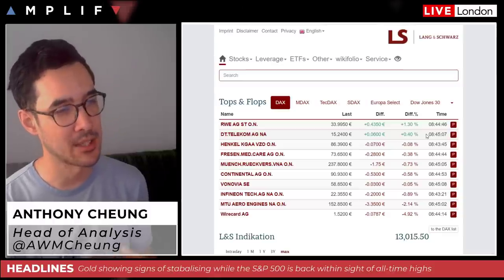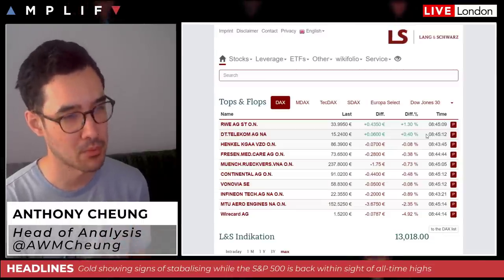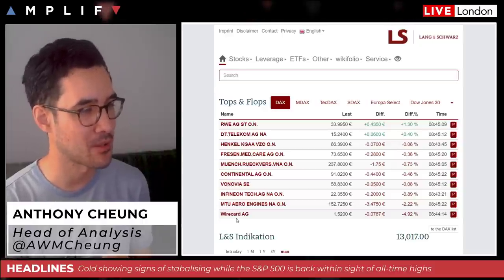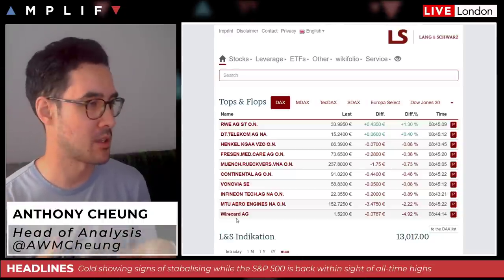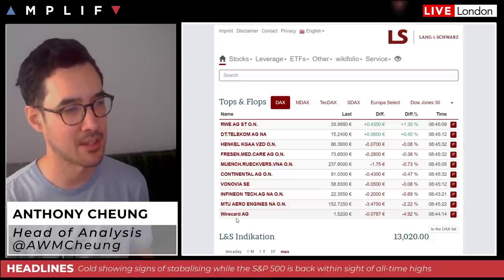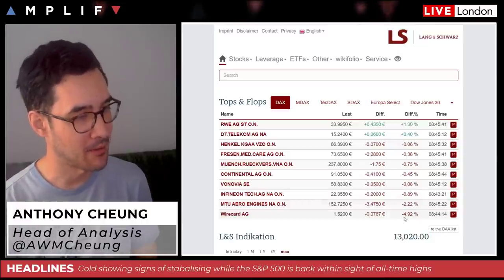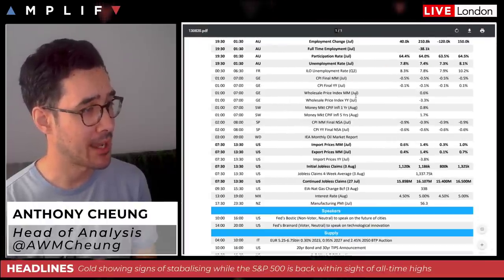Deutsche Telekom has seen a jump in quarterly revenue and profit following T-Mobile's takeover of Sprint, with underlying performance also exceeding market expectations — so they're also a touch higher. On the flip side, Wirecard is down about 5%, and Deutsche Börse, the German exchange, has confirmed they will replace Wirecard in the DAX benchmark ahead of the quarterly index review — so they're essentially being tossed out of the main German benchmark.